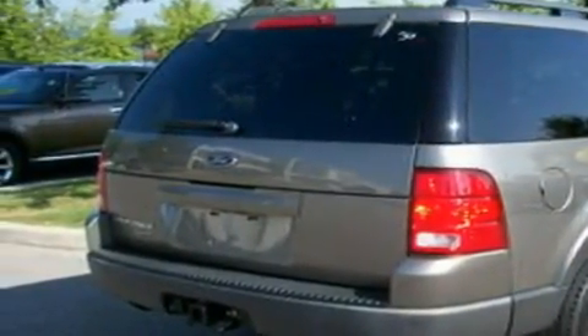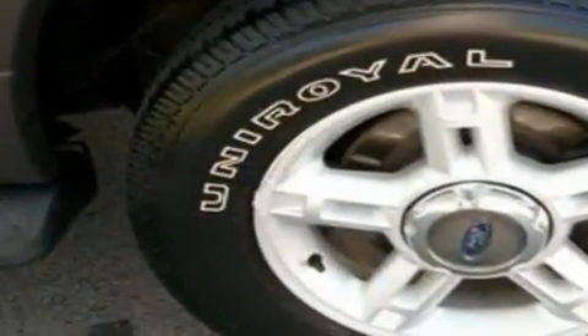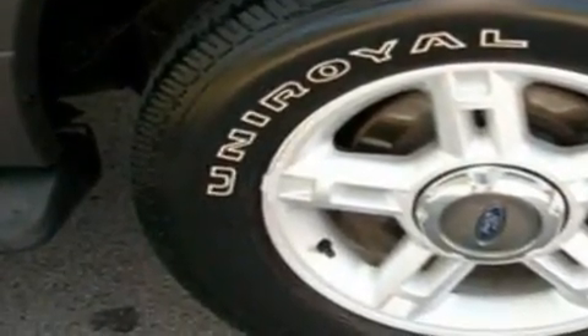Its top features include a rear window defroster, a keyless entry system, a leather-wrapped steering wheel, a double wishbone independent front suspension, and a trailer hitch receiver.